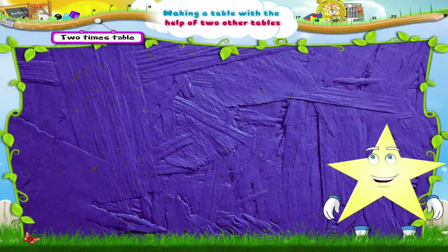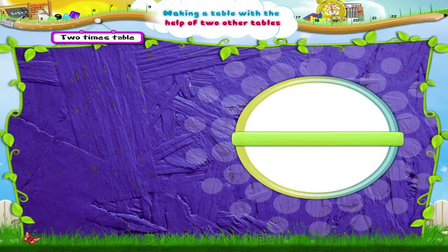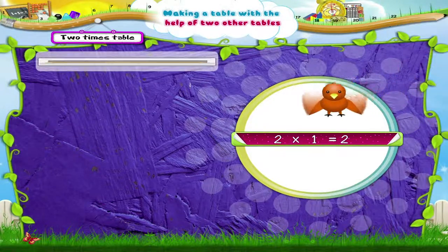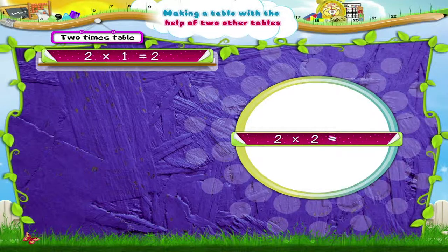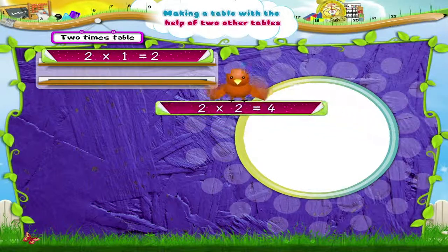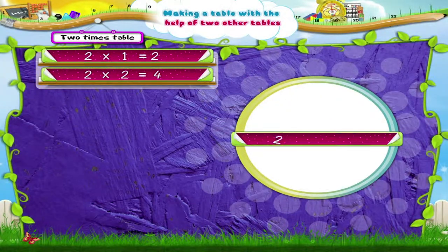Do you know the two times table? Now that's really simple. Let's write it down. Two ones are two. Two twos are four. Two threes are six.